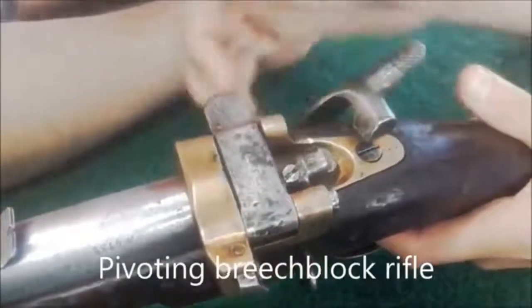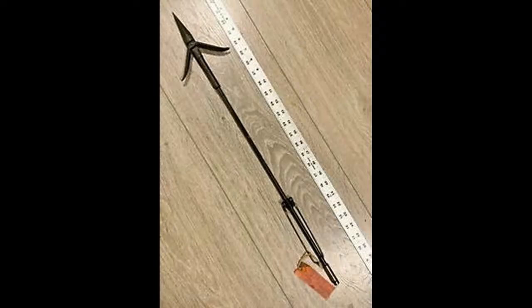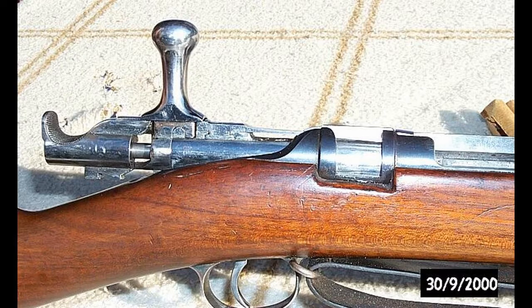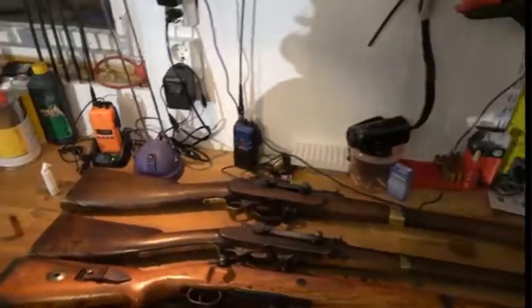Several magazine-fed prototype rifles were built by Hermann Johans Krag, the designer of the Krag Peterson and the Krag Jensen repeating rifles. He designed two different magazines for the Jarman rifle — one virtually identical to the magazine used on the Krag Peterson, and one which was the forerunner for the magazine he used on the Krag Jensen.